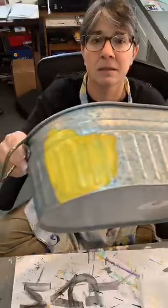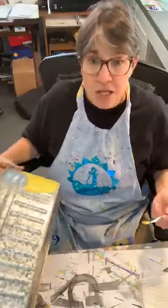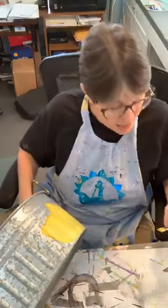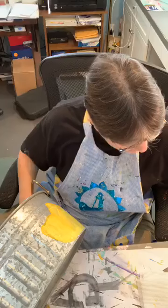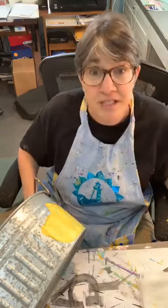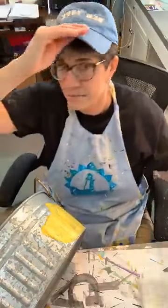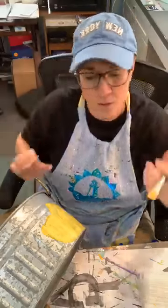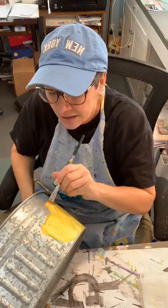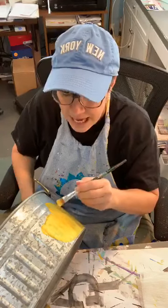I'm painting some lemons for this tin. I hope you guys want to chit chat a little bit. I did a white base coat yesterday and now I'm going back and painting my lemons. It's a beautiful sunny day today — a little chilly, but it's sunny and as long as it's sunny, I like it.